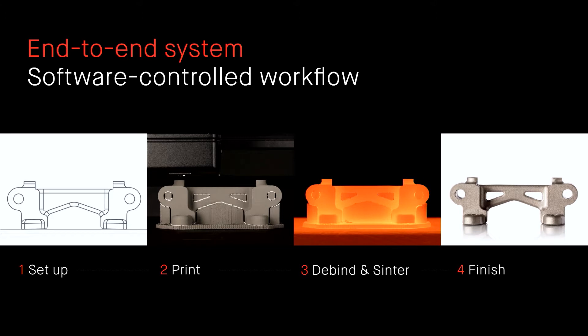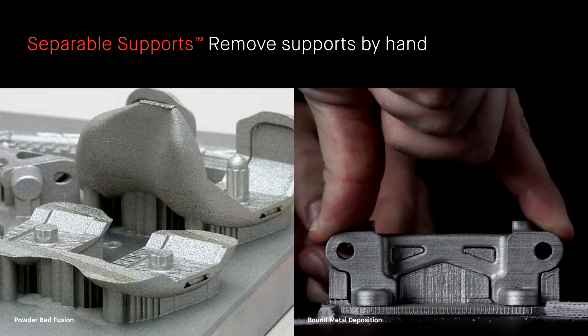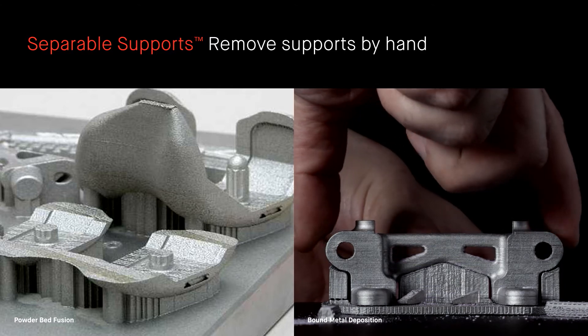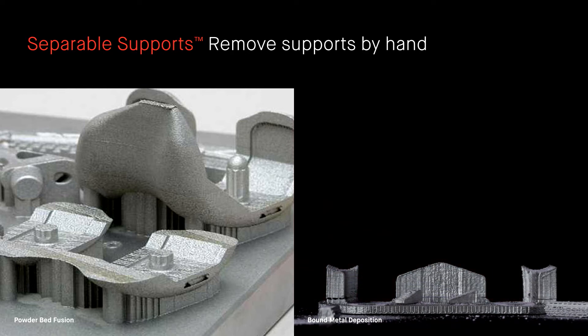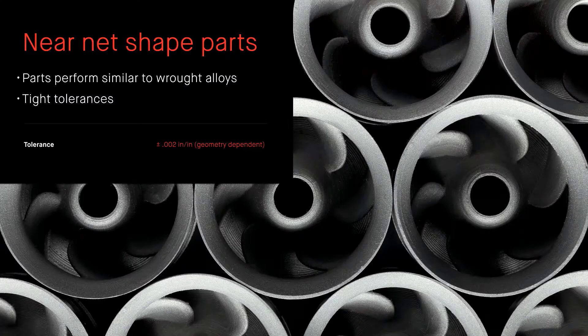We have an end-to-end process: you set up your parts, you print them, you debind and sinter them, you finish them. One of the things that's unique about our process is our separable supports technology — you see it in this green part where there's a wide interface layer between the supports and the part. That allows you to easily post-process the part after it's sintered. You can literally remove the parts by hand from the supports, whereas with DMLS or some competitors, the part is fully welded to the build plate requiring significant post-processing. We have very good tolerances — roughly two to three thousandths of an inch per inch.